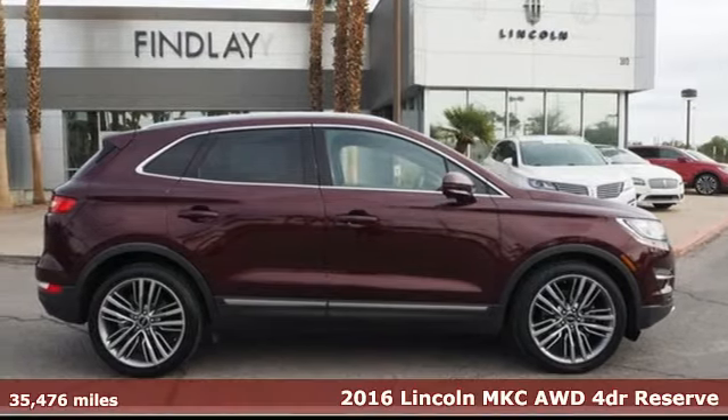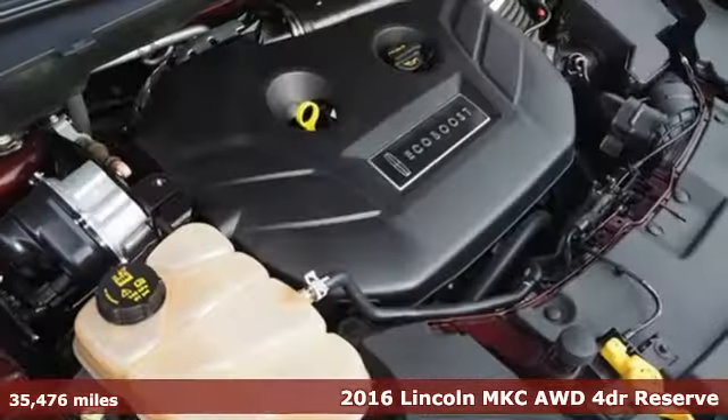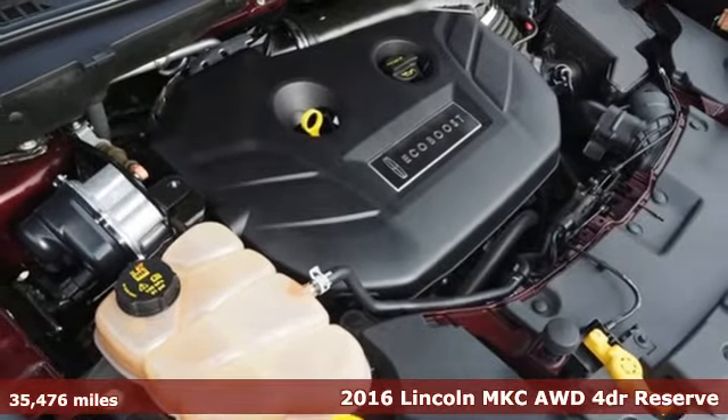Here's a certified 2016 Lincoln MKC — Lincoln luxury accommodations for your every day.